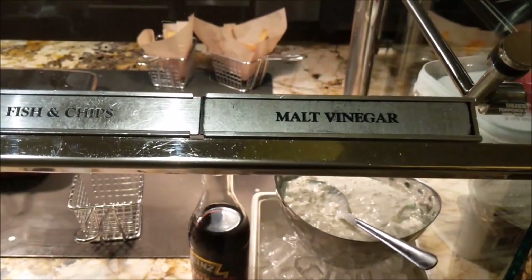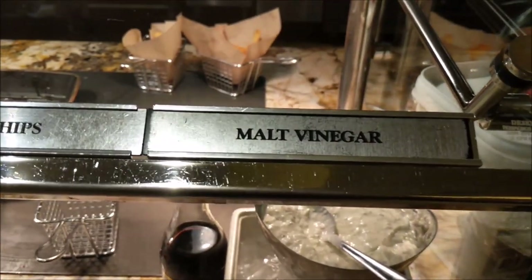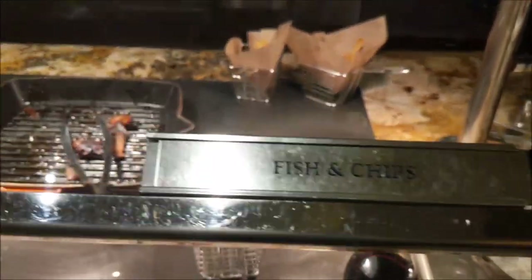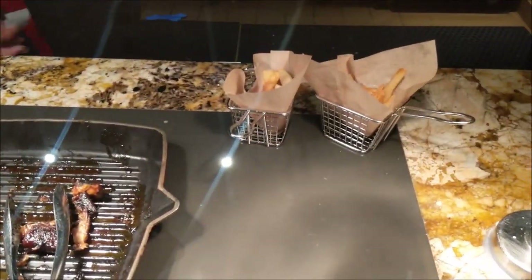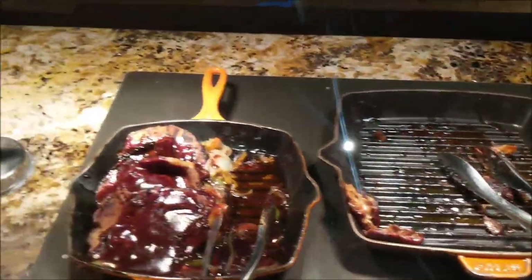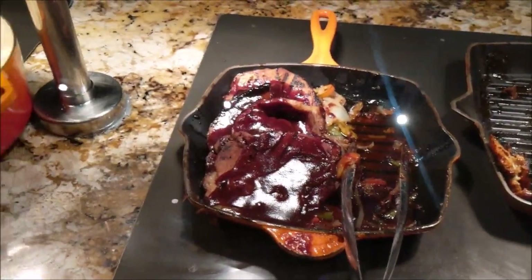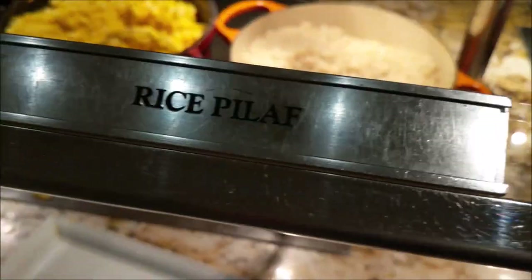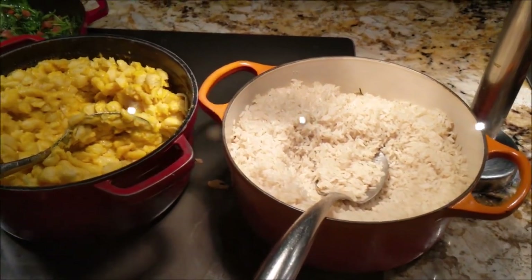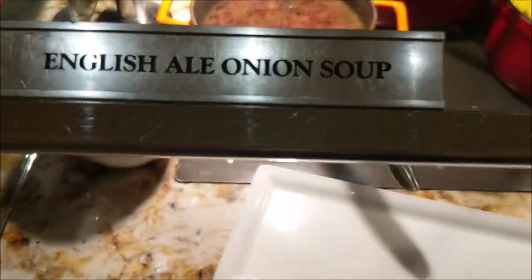This one is called the Americana section. You've got your condiments, and fish and chips, which I thought was going to be something else, but that'll be a fish and chips. And the roasted chicken, pork, and then grilled pork chops. And then we've got some rice pilaf, and baked bacon cheese, English ale onion food.